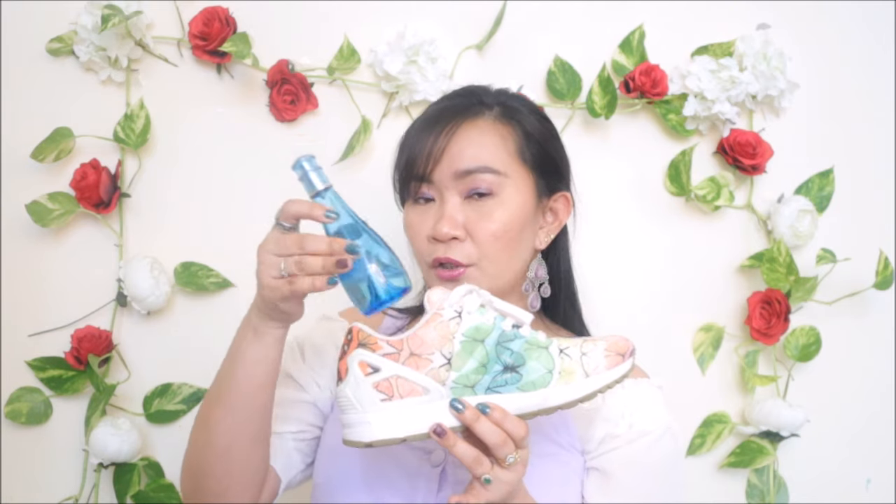First, pick your favorite perfume for your travel — I have Cool Waters here, dreaming of a vacation to the Maldives or the Philippines. Get your clothes, bags, and shoes, and here's what you need to do so you don't break the glass bottle: you can use your shoes to hide and keep the perfume protected inside.